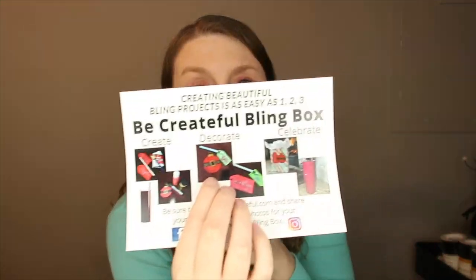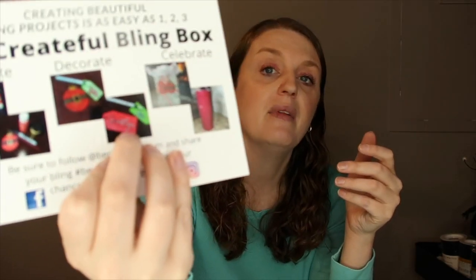On the back of the card it says 'Be a creating beautiful bling projects as easy as 1-2-3, the Be Createful Bling Box.' They suggest painting the ornaments and tags then adding your jewels. For example, they show a 2020 Santa design, or you can paint a tag with a name and jewels to use as a gift bag tag. They also show a jeweled cup done all in red — that would actually be a perfect cup to make for my mom since she loves that color.